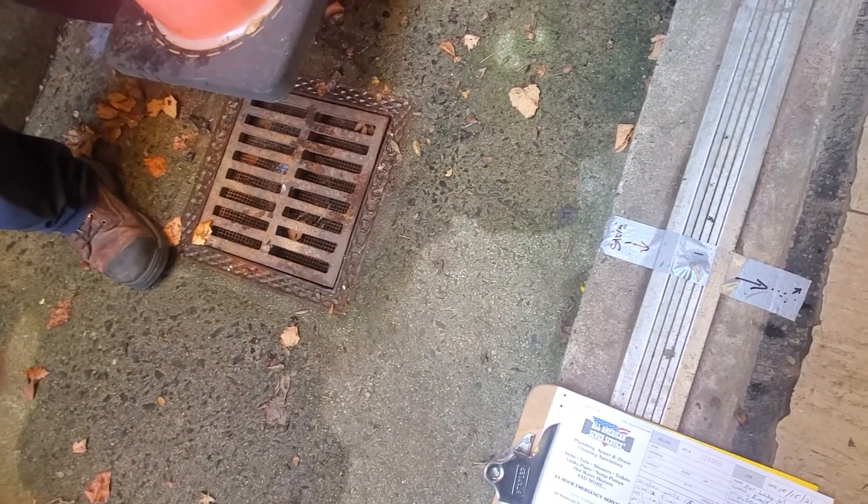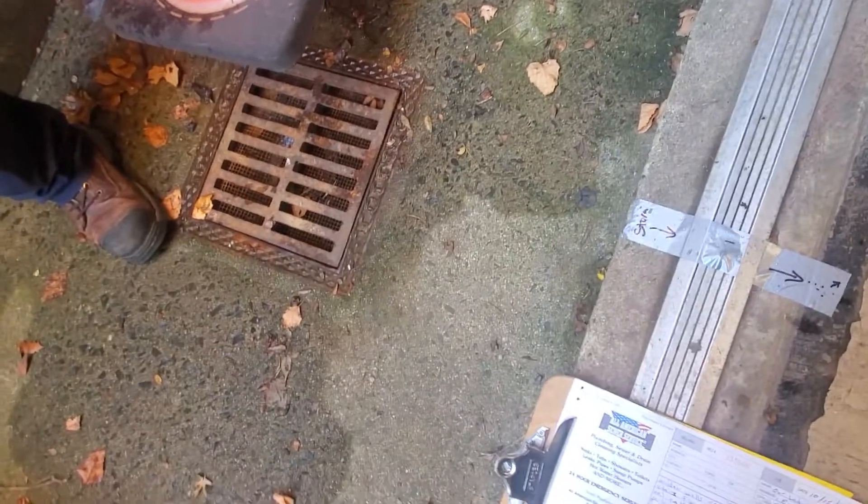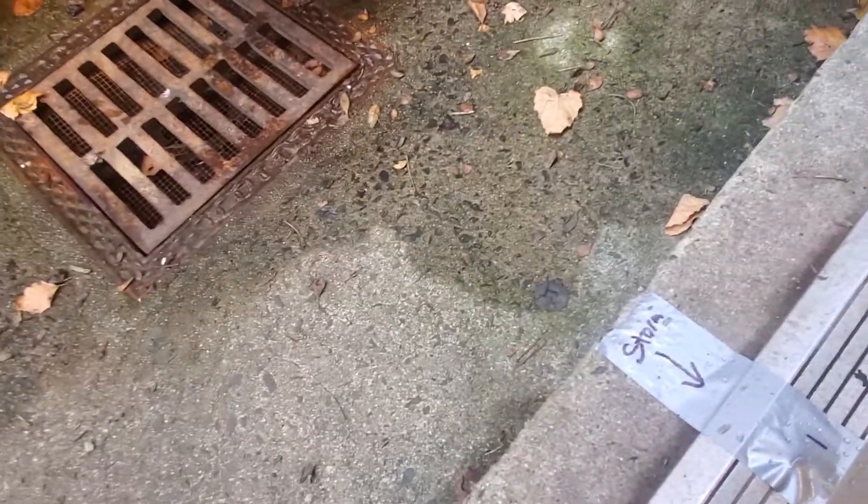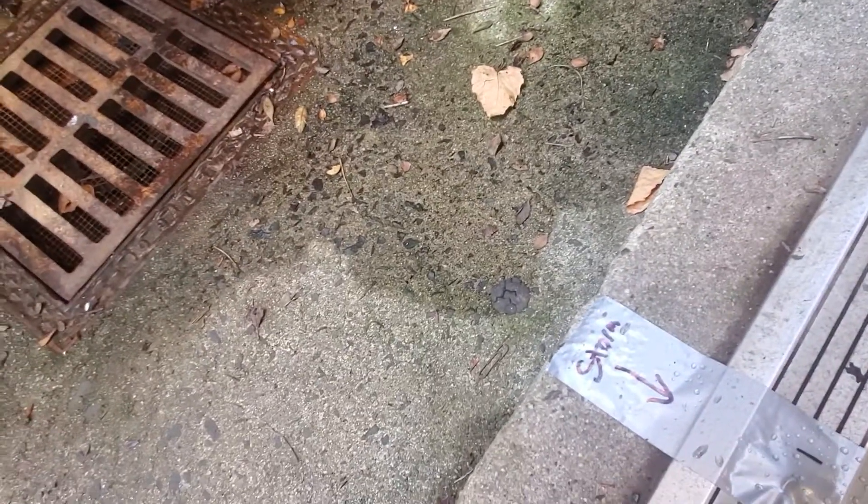That's the first marking showing where the storm drain at the bottom of the stairs is leading. It seems that the window wells are leading into this storm drain. The window wells are following the same path as this ground storm drain outside the door.